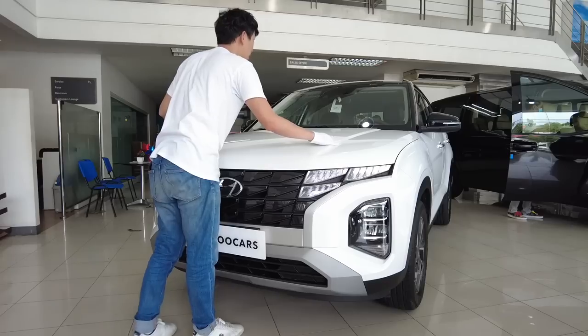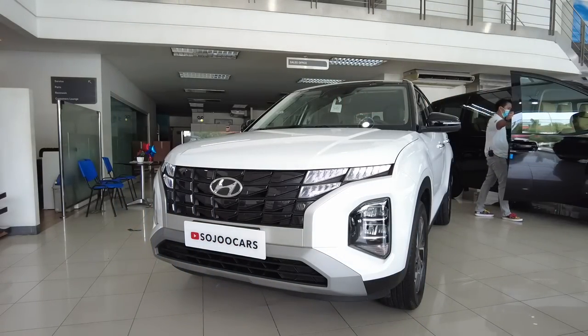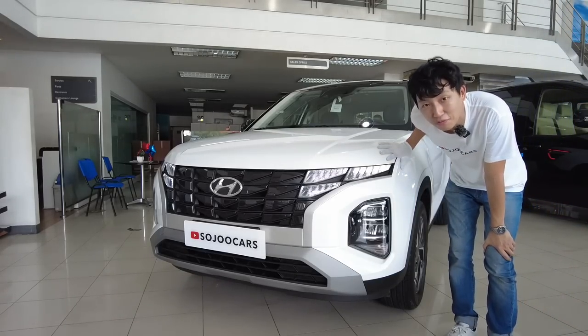The hood has a two-tone color so it actually looks like a convertible if you look at it. And that's the front.